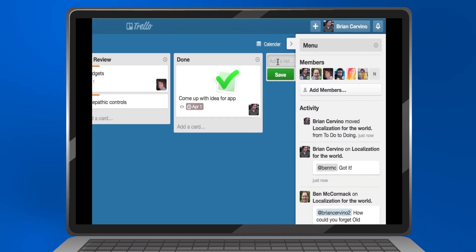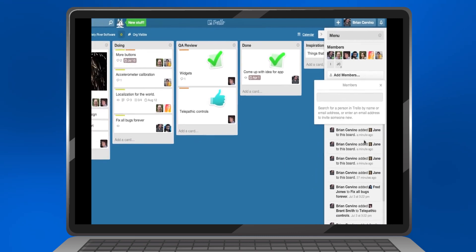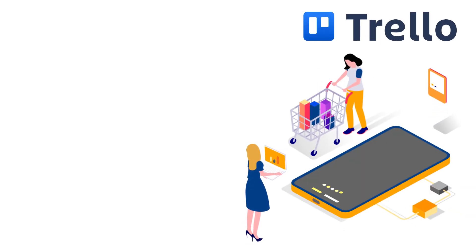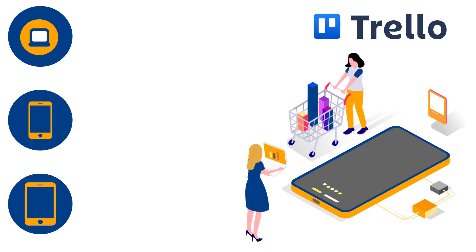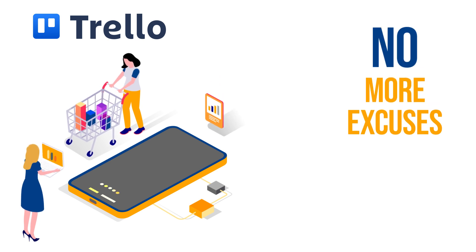Plus, you can customize your boards and columns to match your workflow. Another thing I love about Trello is how collaborative it is. You can invite team members, assign tasks, and leave comments on specific cards. And here's the best part — Trello syncs across all your devices. So whether you're on your computer, phone, or tablet, you can access your boards and stay on top of your tasks wherever you are. So no more excuses for forgetting important deadlines.